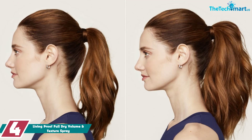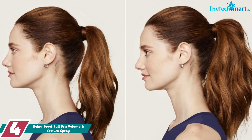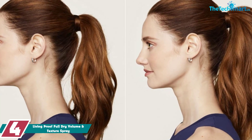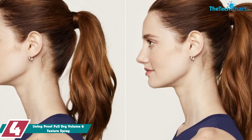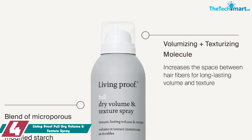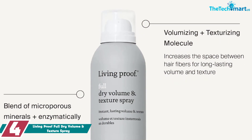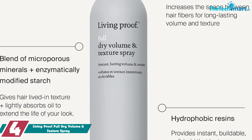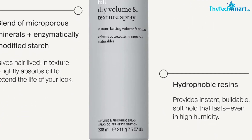Moving on at number 4, we have the Living Proof Full Dry Volume and Texture Spray. This spray adds volume, texture, and shine. Plus, it also works to remove excess sebum, similar to a traditional dry shampoo. It can be sprayed from root to tip if you want your hair to have more volume and texture throughout, but it can also be used solely on the roots for a little added lift.